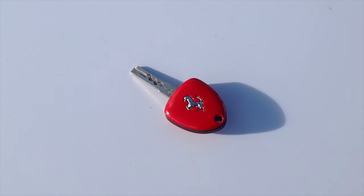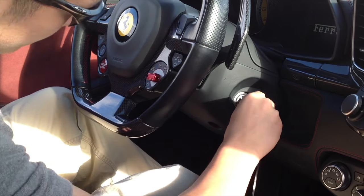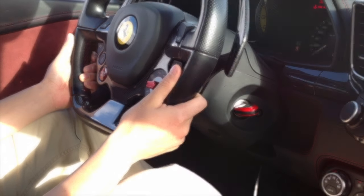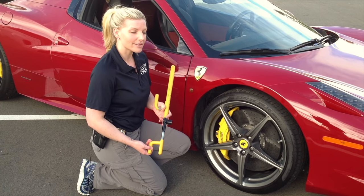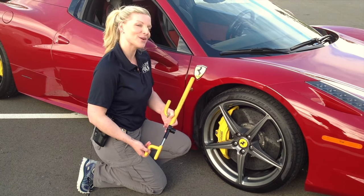Most newer vehicles are equipped with smart keys. These keys have an electronic chip inside them that must be present for the vehicle to start, making it more difficult to steal a vehicle by tampering with the ignition. If you drive an older vehicle not equipped with a smart key, consider buying a steering wheel lock such as a club. Also, consider buying a club that matches the brake rotors on your Ferrari.